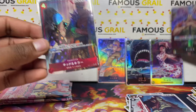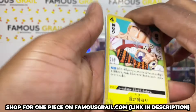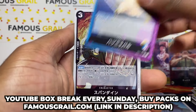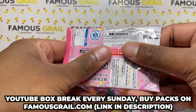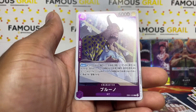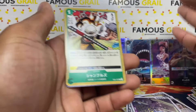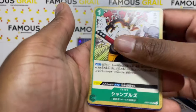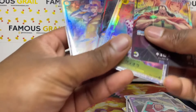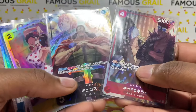Kid and Killer alt art — so glad to get two alts, not just one. This box was hot! If you want to grab these, make sure to check famousgirl.com, or buy them on the YouTube stream opened live — best pull gets free ACE grading. On our website you can buy packs or boxes. As you saw, Japanese boxes typically give about three super rares and one to two alts — that's kind of what we got here.